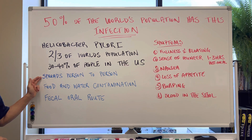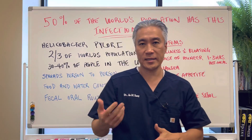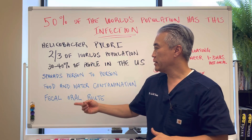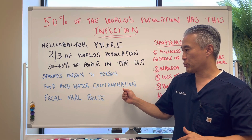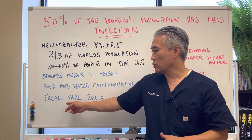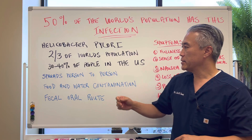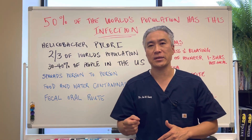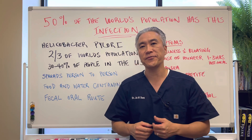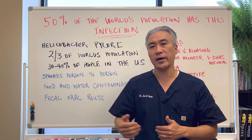How does it spread? It spreads person to person, basically through saliva, kissing, and sharing of food. You can also get food and water contamination with H. pylori, and through the fecal-oral route — so, contaminated water. This is a very important fact, because if you're sharing food with your children and you have the infection, then you can spread it to the child.